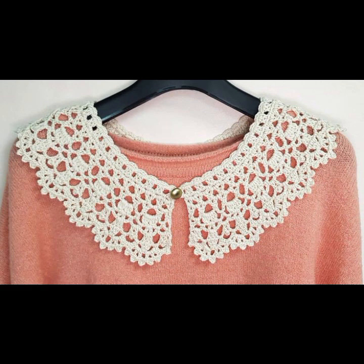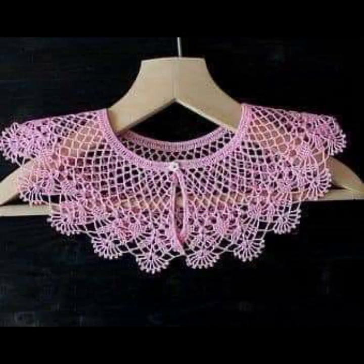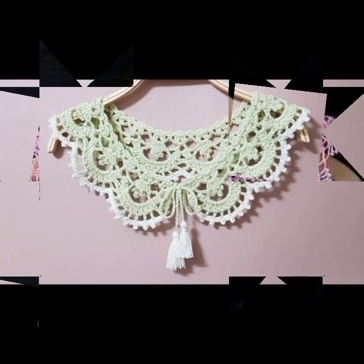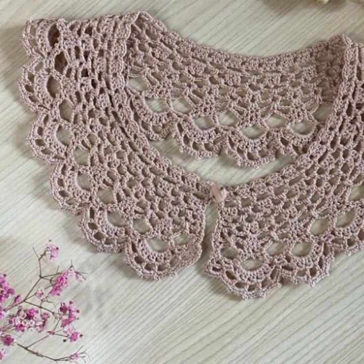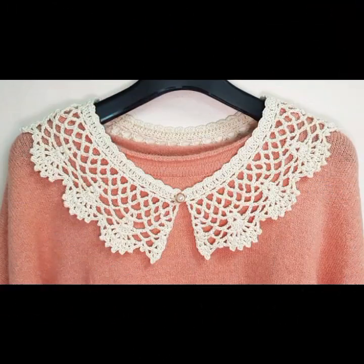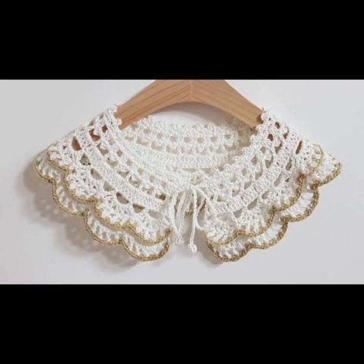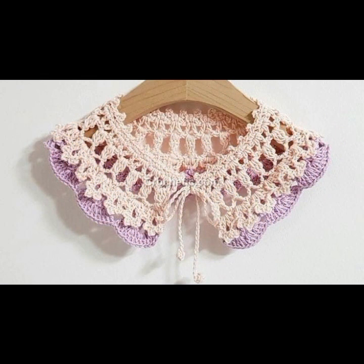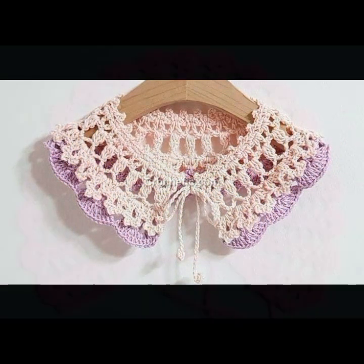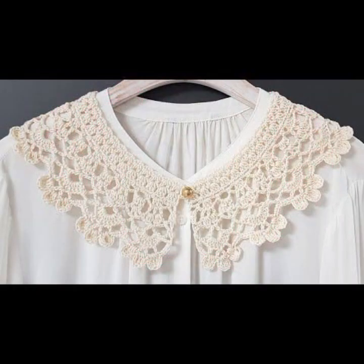How did you find the designs of these beautiful and trendy women's stylish crochet neckline and collar designs? You can buy these very beautiful crochet necklines online from websites like AliExpress, Ebba.com, Etsy.com, Amazon, or visit your shopping mall or market. You can also make these beautiful crochet necklines yourself if you know crochet work.